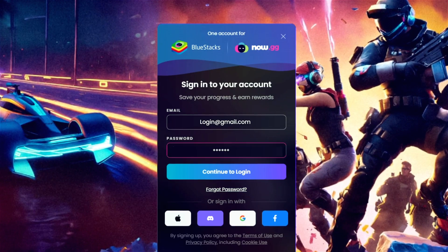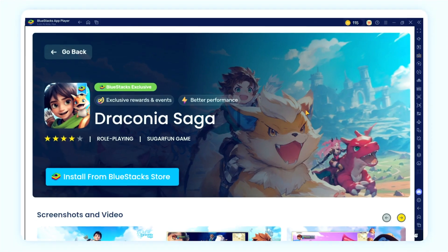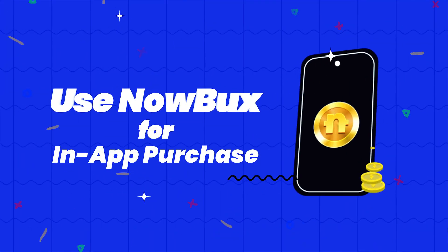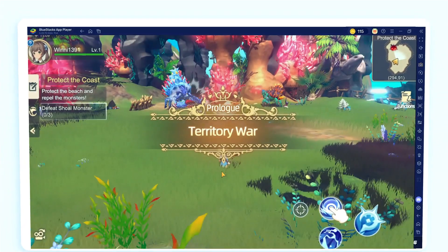Every login rewards you with NowBucks. Shop, earn cashback, and watch your balance grow with every transaction.